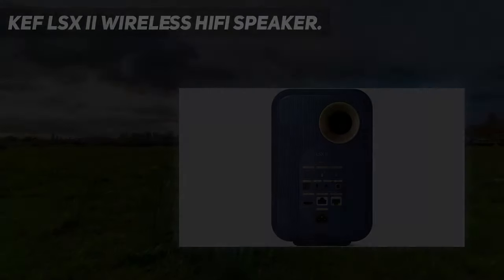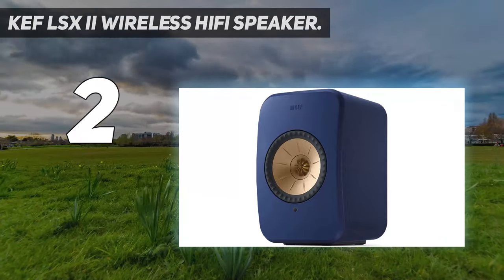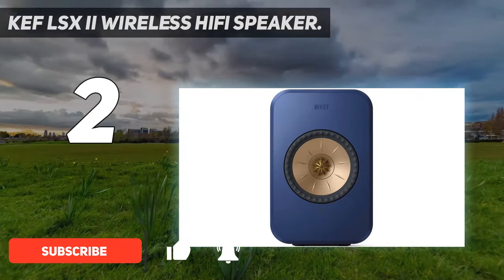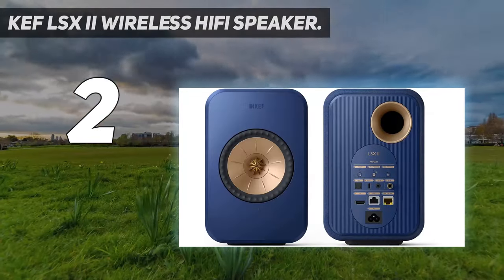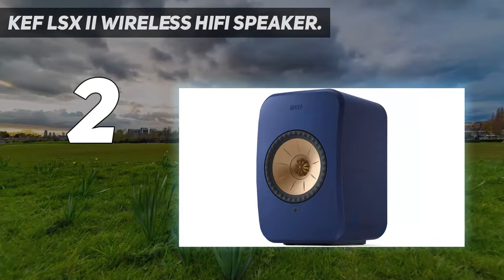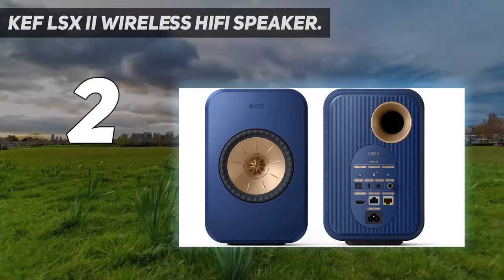Number 2 on my list: the KEF LSX2 Wireless Hi-Fi Speaker. The KEF LSX2 Wireless Speakers represent a melding of worlds between modern connected smart speakers and speakers with hi-fi DNA. We had the chance to go hands-on with these speakers and found them to be incredibly versatile and well-fitted for a connected home. We found these speakers to be of high quality for their size, and while they certainly pack a punch when it comes to sound, they shine most by being one of the most feature-rich smart speakers on the market.